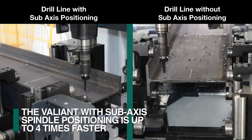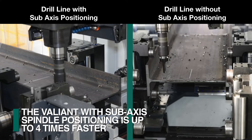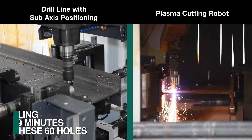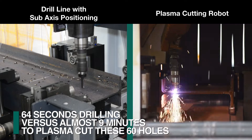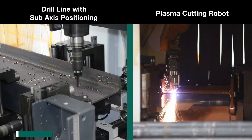Starting with drilling, the Valiant with sub-axis spindle positioning is four times faster when compared to a drill line without sub-axis capability when processing an offset hole pattern. When comparing the Valiant's hole production productivity for generating bolt holes, it produces a 60-hole pattern in 64 seconds. When generating the same hole pattern with plasma, it takes almost nine minutes.